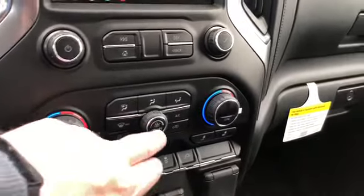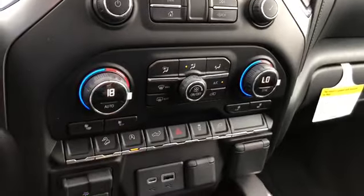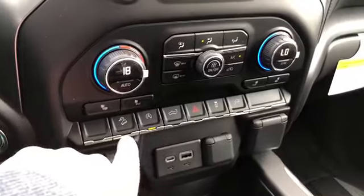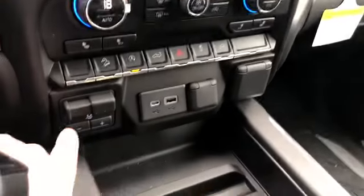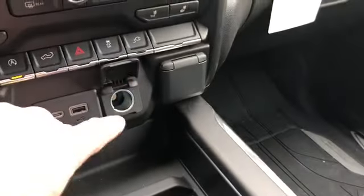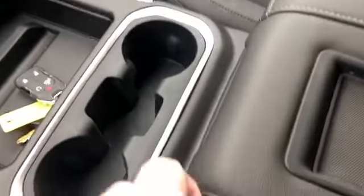You do have dual climate zones in this truck, which you can sync up if you like. Heated seats for the driver and passenger. Push button start. You have hill descent, auto start — which you can turn off if you like — power tailgate, hazards, traction and stability control, trailer brake integration, USB, USB-C, and power outlets here.